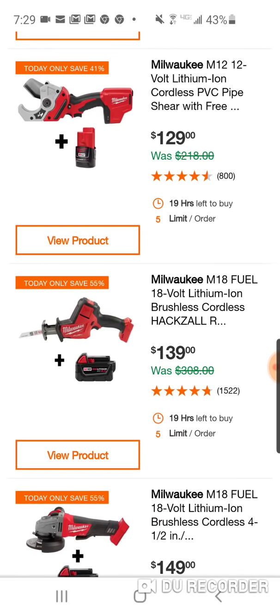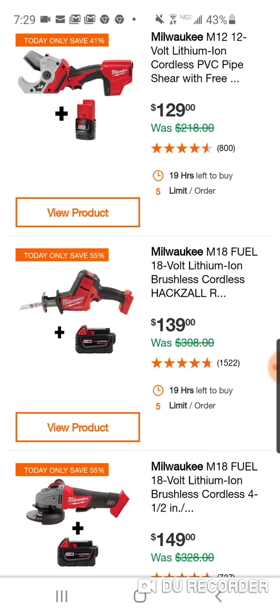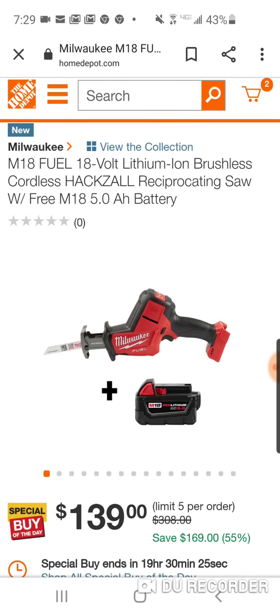Here is the M18 — wow, man, this is cheap. This is probably the cheapest I've seen it. This is your M18 Fuel hacksaw. $139 with a free 5Ah battery — that is outrageous. The lowest I've seen this has been like $159. So $139 is a lot of value. A lot of stuff here for plumbers.